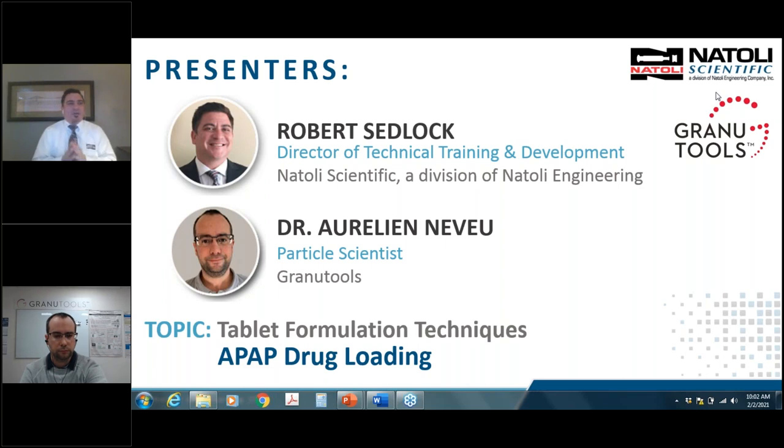Just to give you a little background of Natoli: Natoli Engineering was founded in 1973 by the late Carmelo Natoli, now being run by Dale Natoli, who is our President and CEO. Natoli Engineering is located in St. Charles, Missouri. It's a 120,000-square-foot facility and campus, which includes our compression tool manufacturing, our tablet press manufacturing, from single station to R&D rotary to production-scale tableting, all with the AIM data acquisition system.